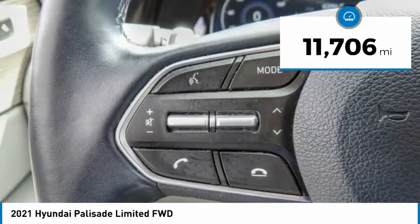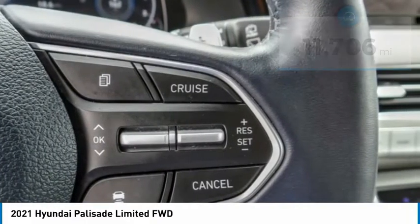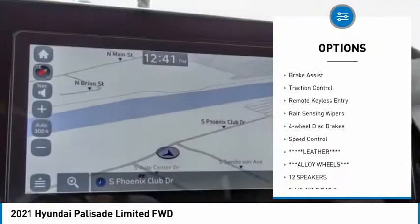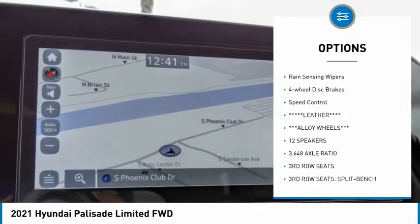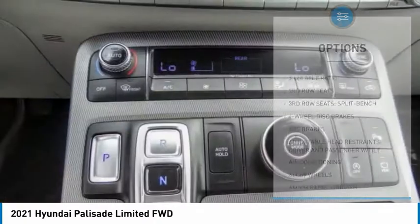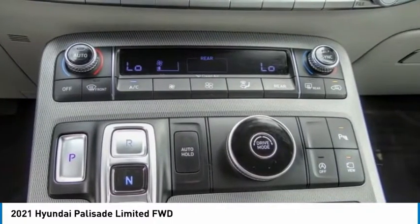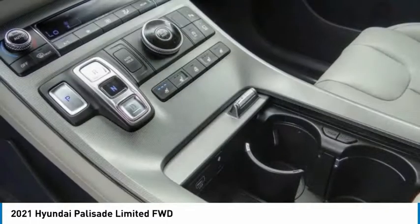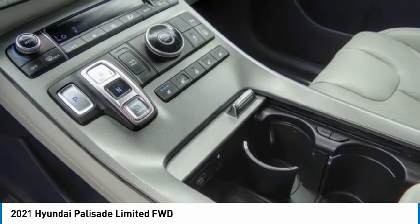This vehicle has less than 15,000 miles. Here are some of this vehicle's great options: tow hitch, electronic stability control, alloy wheels, power liftgate, brake assist, traction control, remote keyless entry, rain sensing wipers, four-wheel disc brakes, and speed control. Wouldn't you look great in this vehicle? Stop in today and see for yourself.